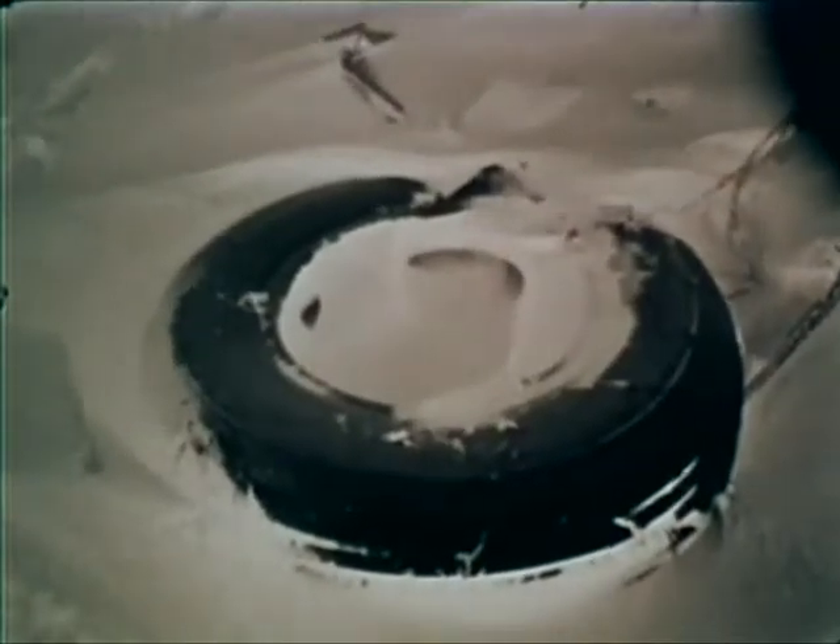On 21 January 1968, a SAC B-52 carrying hydrogen munitions crashed in Danish territory near Thule Air Base, Greenland. The Stratofortress crashed after an uncontrollable fire filled the cockpit with heavy smoke. The weapons were not armed and incapable of nuclear yield. A SAC disaster control team from Offutt Air Force Base, under the command of Major General Richard O. Hunziker, began around-the-clock recovery operations of the contaminated materials.